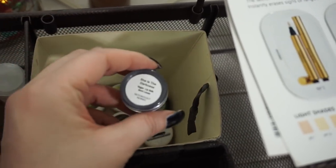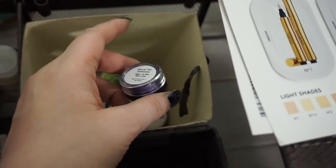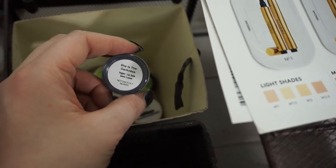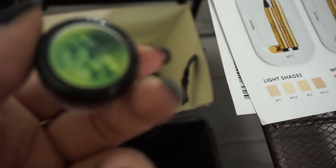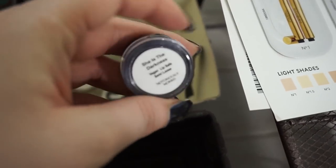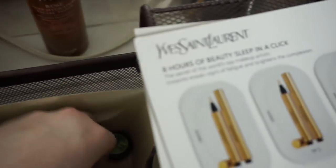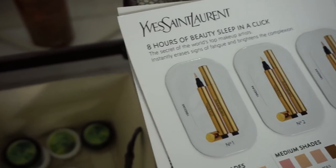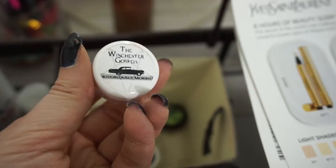I have some indie makeup out here that I want to use more — I picked up a few things from the brand Notoriously Morbid. They had a Fleetwood Mac collection a while ago and I never talked about it because I got my stuff really late and it wasn't available anymore. So this is 'She is the Darkness,' a wonderful purple loose shadow. I got the entire Fleetwood Mac set and a couple extra things like an orangey shade called Visions — but it's actually Supernatural, which is fun.